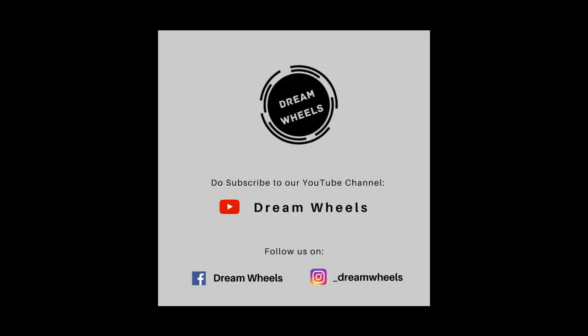I hope you enjoyed this review video of the Hero Xtreme 160R on Dream Wheels. Thanks for watching, and thank you!